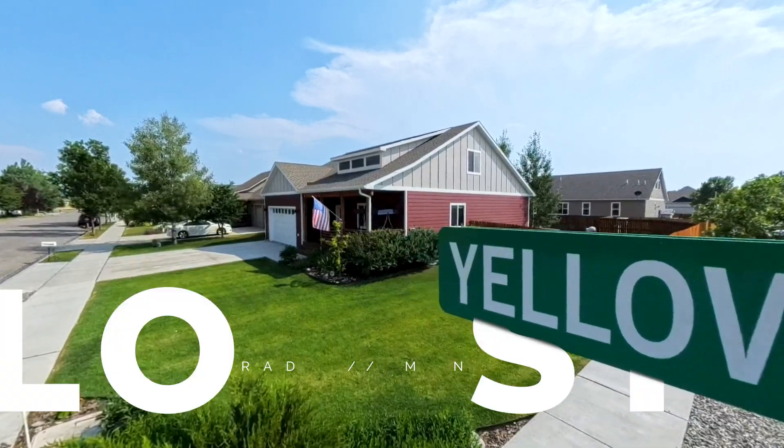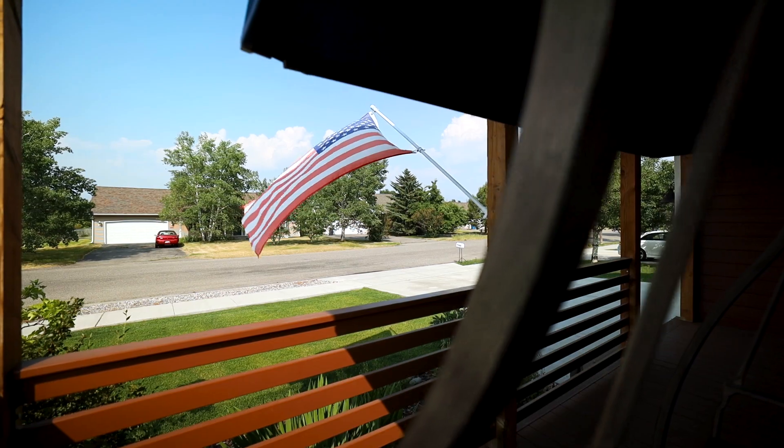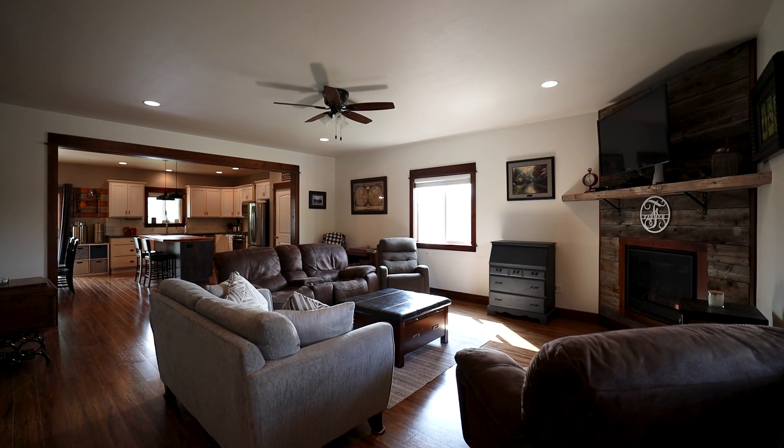Everybody's looking for a piece of the big sky to settle down into, and 1000 Yellowstone Avenue in Belgrade, Montana provides just that.